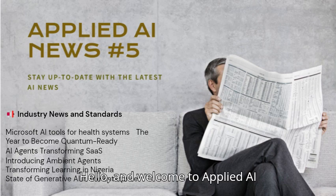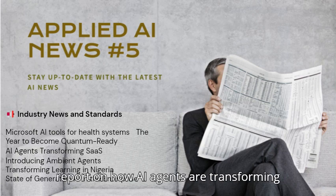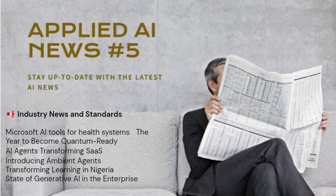Hello and welcome to Applied AI News. Today, we'll explore a recent report on how AI agents are transforming enterprise work, software as a service, and education.